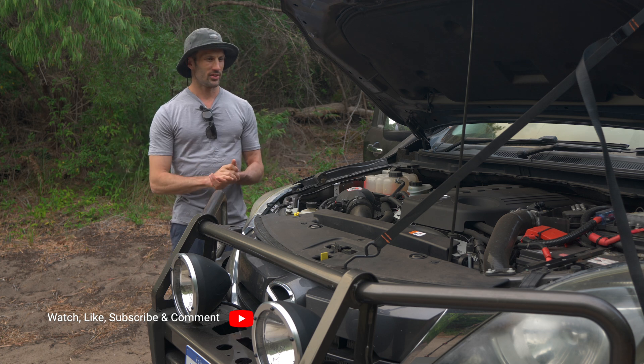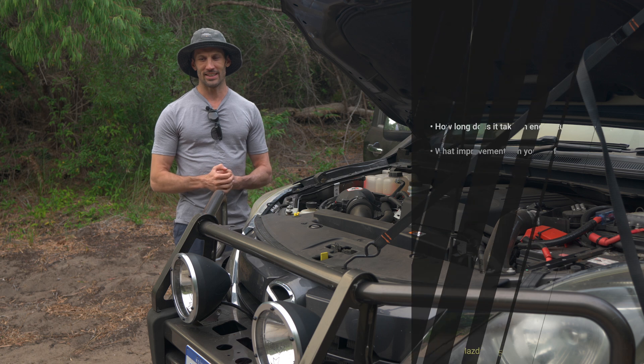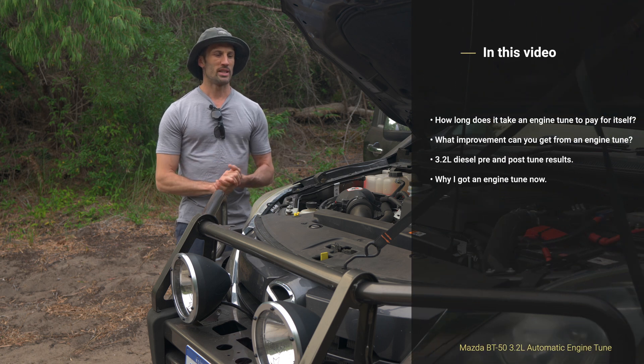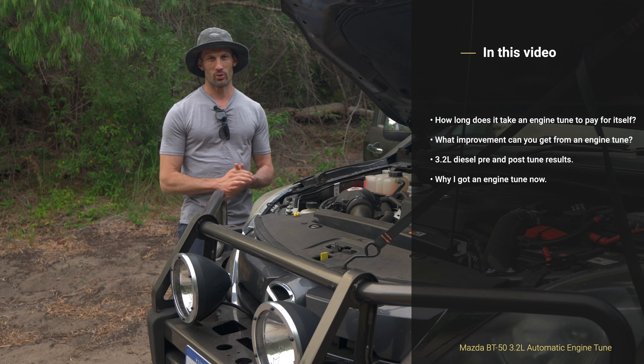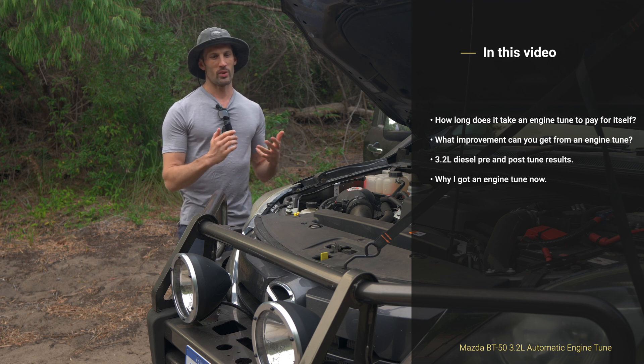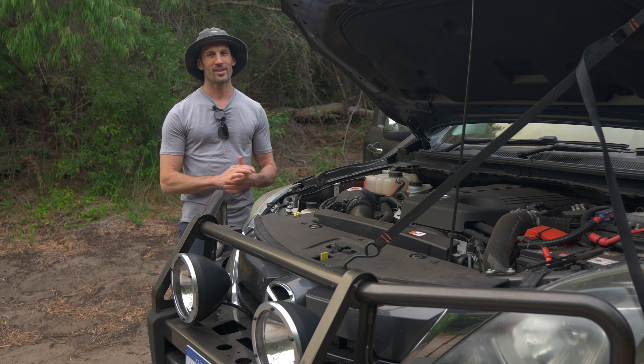I'm not really here to convince anyone to get an engine tune or talk them out of it. I just thought it'd be interesting to see some numbers with the engine tune itself and see how long it will take to pay for itself through spending less in fuel. So I did a little bit of a semi-scientific thing.